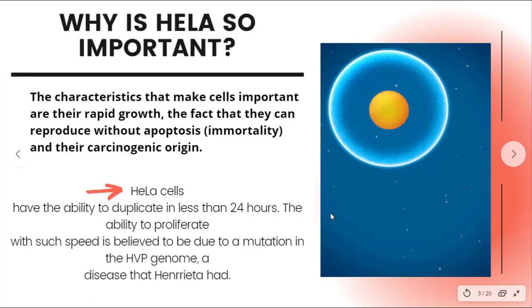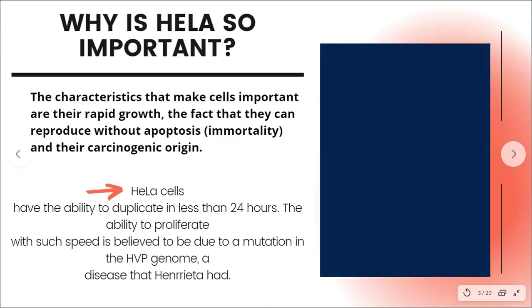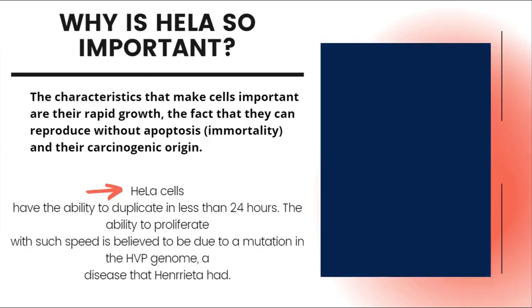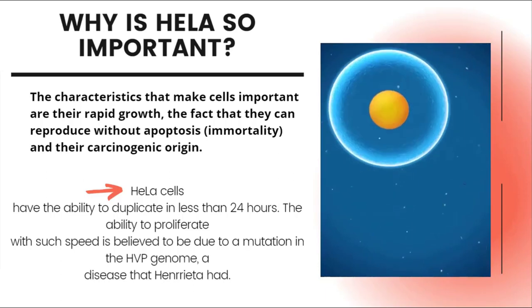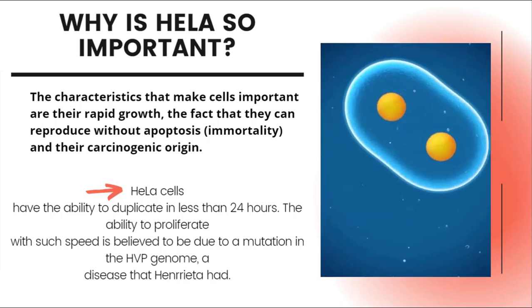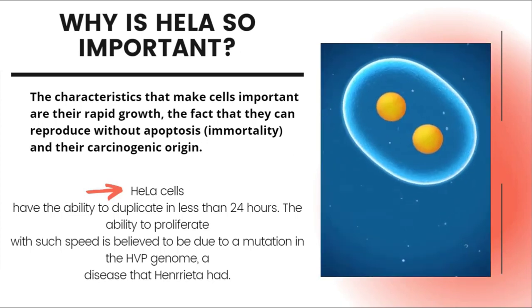Why is HeLa so important? The characteristics that make these cells important are their rapid growth, the fact that they can reproduce without apoptosis, and their carcinogenic origin. HeLa cells have the ability to duplicate in less than 24 hours. The ability to proliferate with such speed is believed to be due to a mutation in the HPV genome. It is believed that this mutation activated a proto-oncogene — a gene responsible for encoding the resources necessary for the growth and reproduction of cells. This type of mutation favored the formation of tumors.